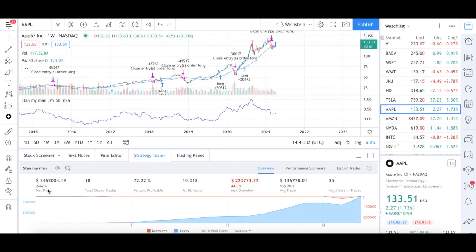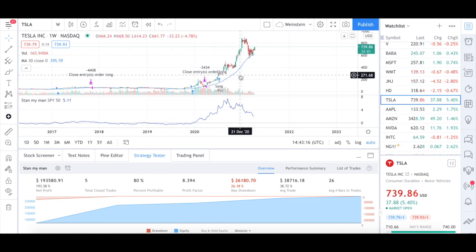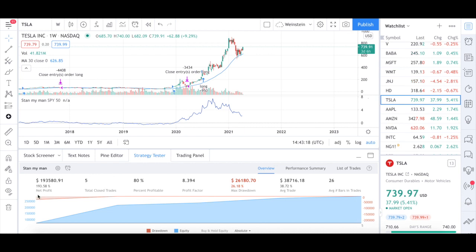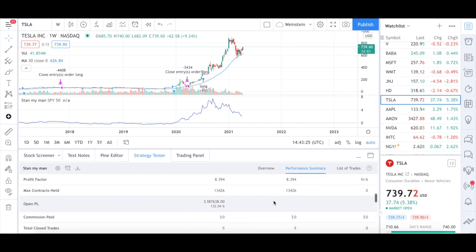Now let's take the case of Apple. Apple has got substantially great profit, with the percentage profitable extremely high at 72% and an amazing profit factor. Looking at Tesla, it shows only 193% profit, but you have to understand that TradingView doesn't factor in the open long position in the net profit calculation. If you go to the performance summary, you can see there is an open P&L, because we entered a position around $200 and the market is now at $729.